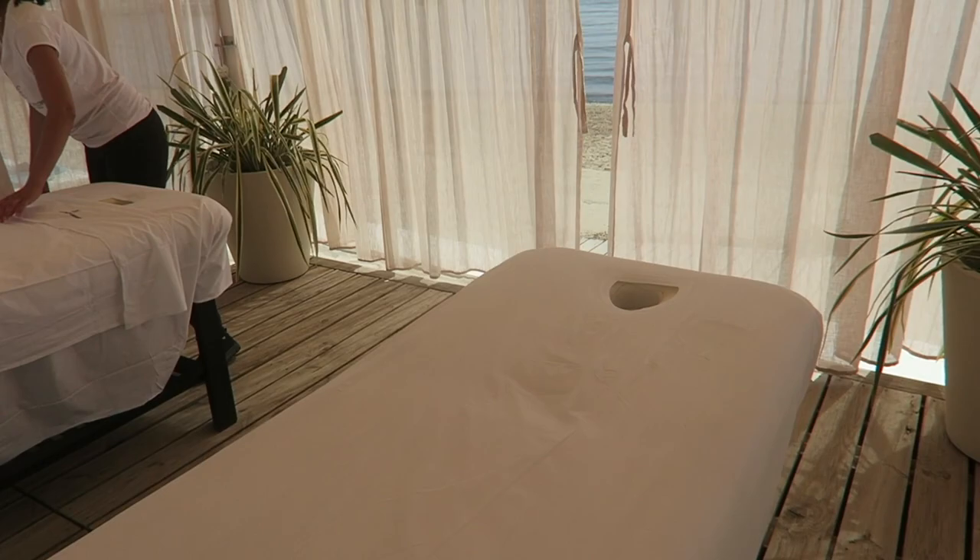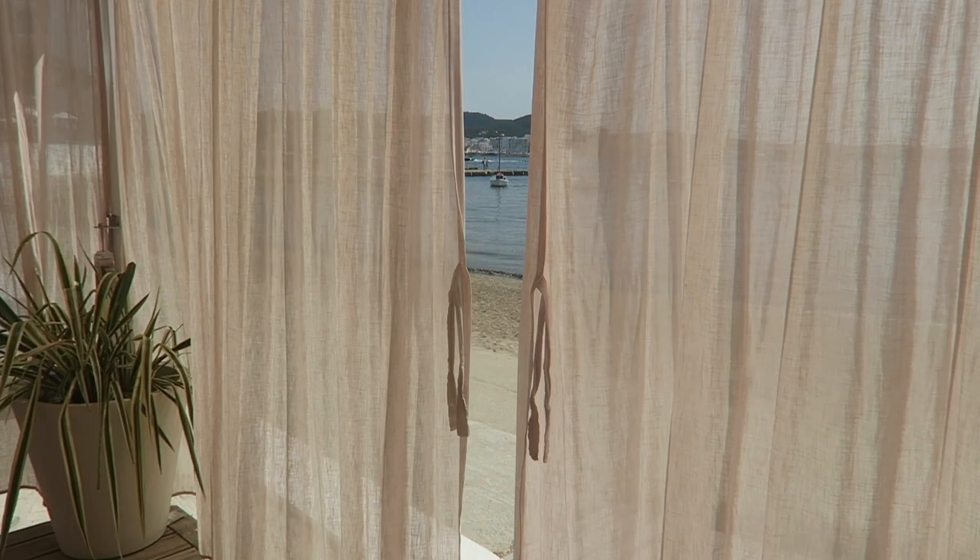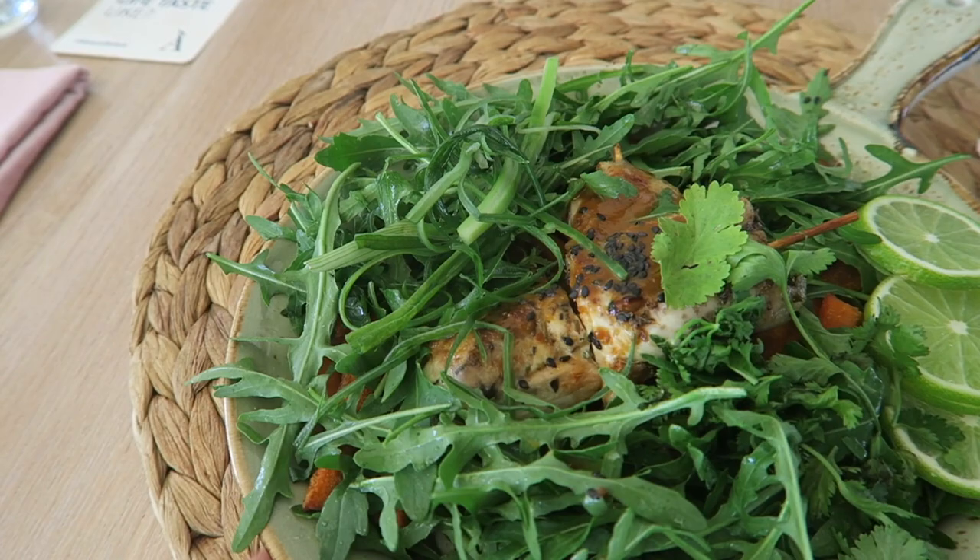We're now down at the beach and we're gonna get our tan on. I'm just getting changed in front of the whole beach, putting my tan and bikini on. We've actually got a massage booked — me and Asha are just about to have a massage on the beach. This is our view — how beautiful.